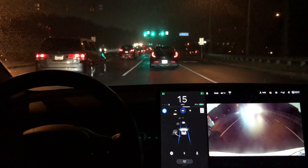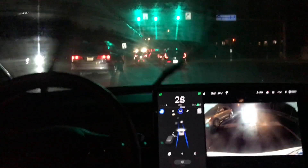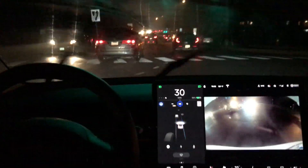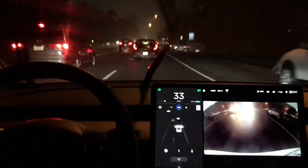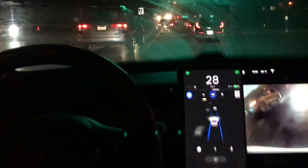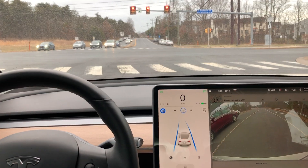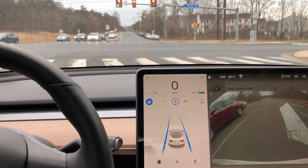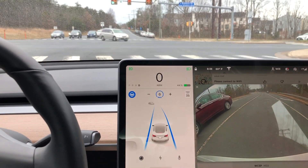Here is another one — misting and complete nighttime. Mid-intersection the autopilot fails again. This is an easy test because it's just following the car directly in front of us, but you can see the blue line starting to drift over to the left-hand side. I have to take over because there is somebody in that left-hand lane.